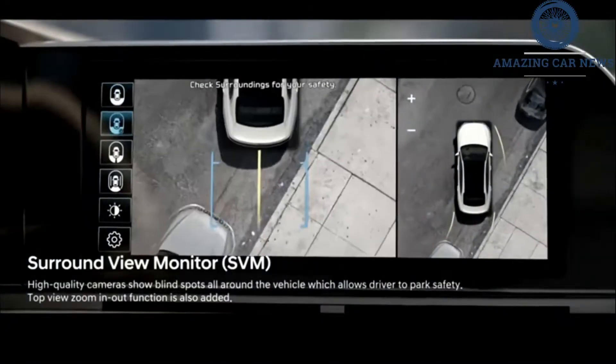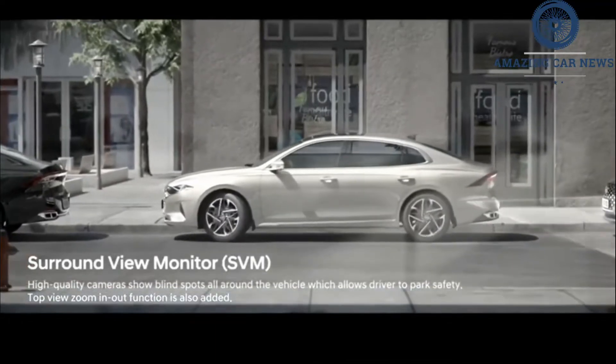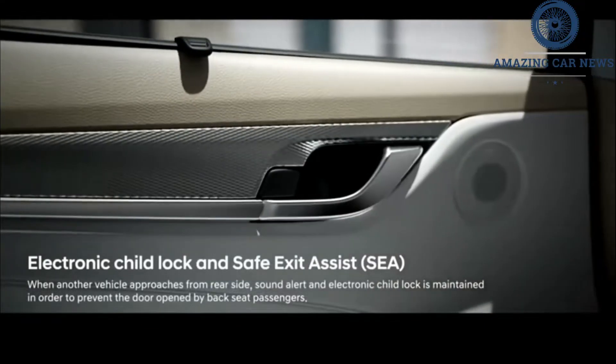Inside, several crisp-looking large display screens dominate the dashboard: a digital gauge cluster in front of the driver, a widescreen central infotainment display, and a smaller climate control screen lower on the center console.